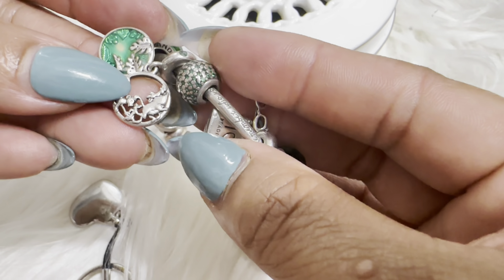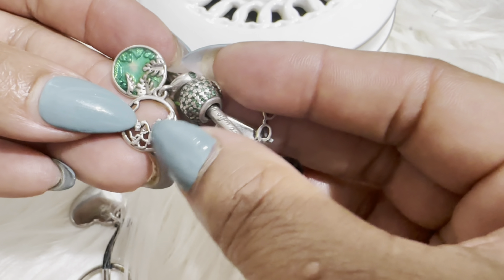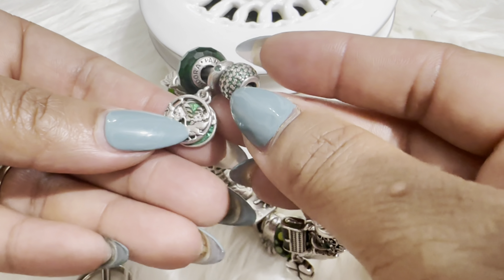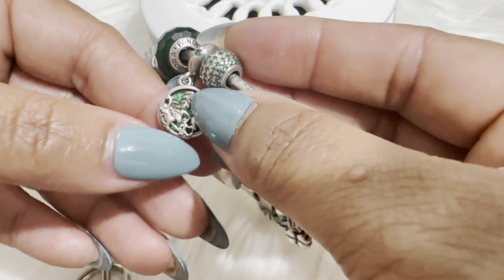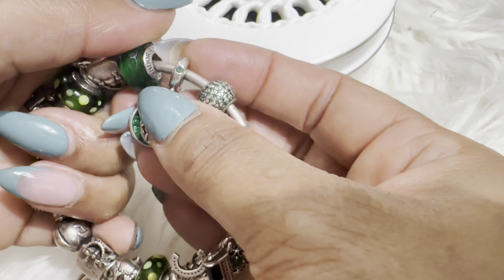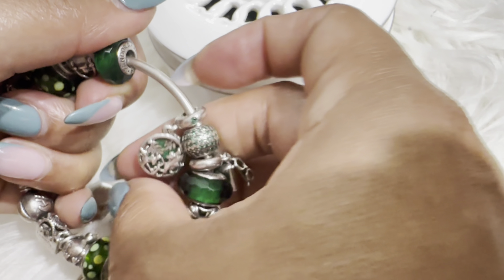The next one is a Lion King charm — I think this is Pumbaa and Simba. I like it because it's three-dimensional, it looks like a 3D charm. The background is green, which was perfect when they came out with it, and it has green CZs or diamonds around it.